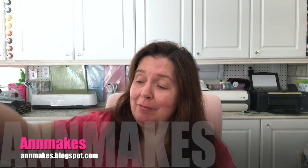Hi everyone! It's Anne from Anne Makes. Today I have a Michaels haul to share with you.